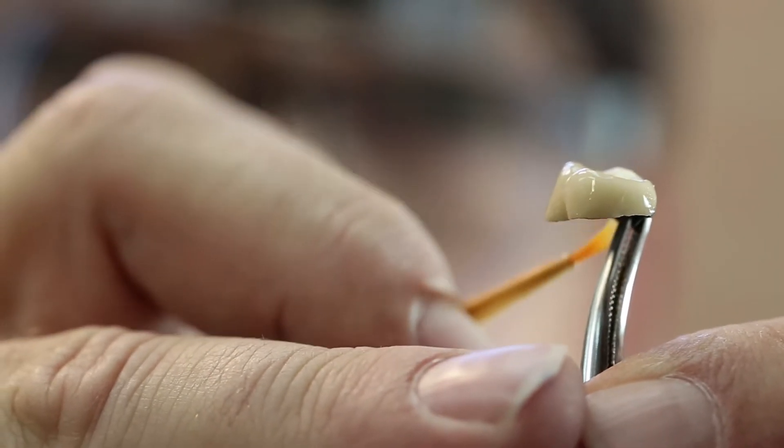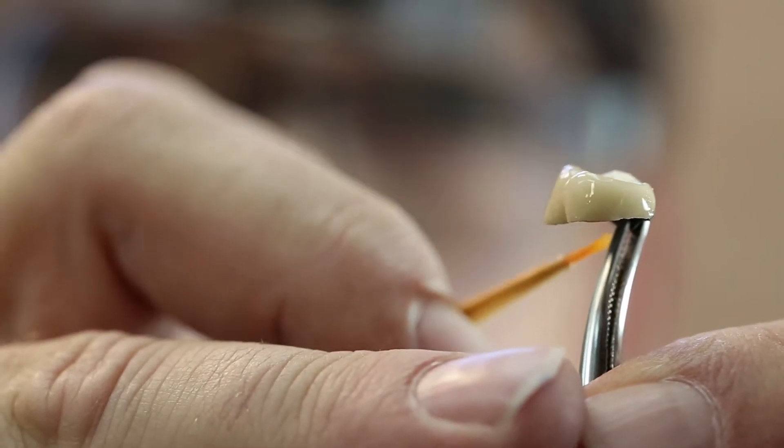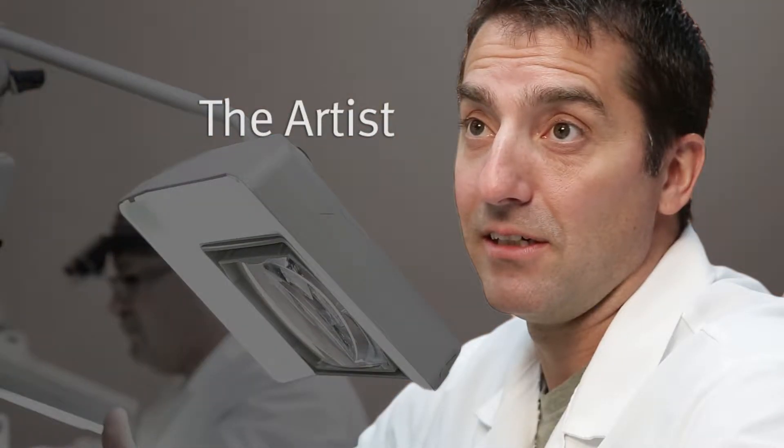The girls in the office call me Papaw because I'm old and set in my ways and I don't deviate a whole lot. My style of restorations is all about the detail. So Michael is high aesthetic minded — he does all the high-end cases in our lab with Ceramco 3, the same porcelain that Joey uses.